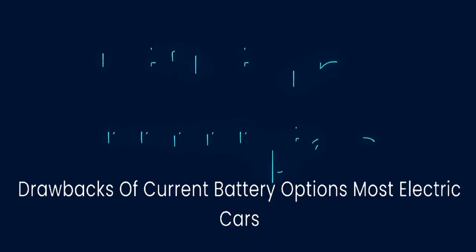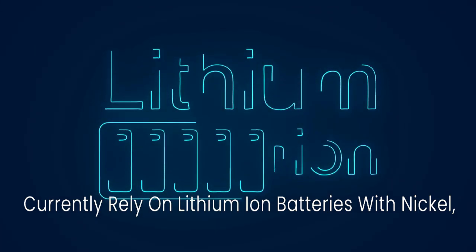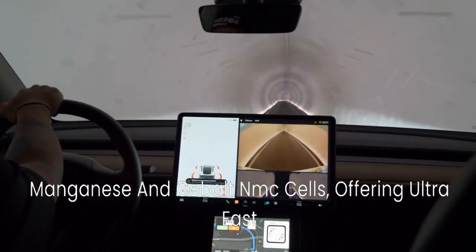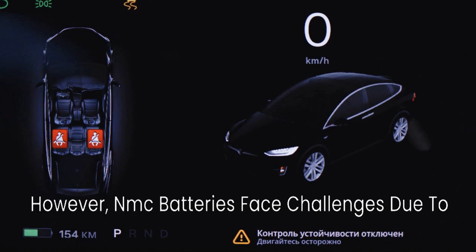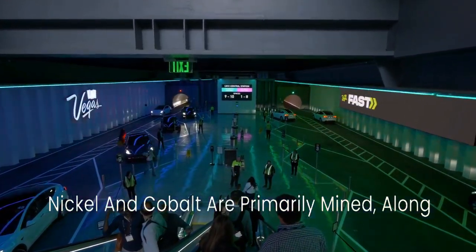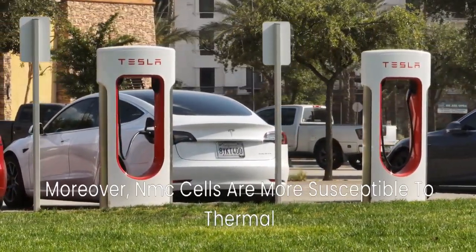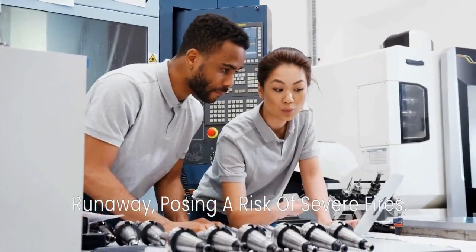Drawbacks of current battery options: most electric cars currently rely on lithium-ion batteries with nickel, manganese, and cobalt — NMC cells — offering ultra-fast charging and high energy densities. However, NMC batteries face challenges due to the geopolitical sensitivity of the regions where nickel and cobalt are primarily mined, along with environmental concerns and labor practices. Moreover, NMC cells are more susceptible to thermal runaway, posing a risk of severe fires.